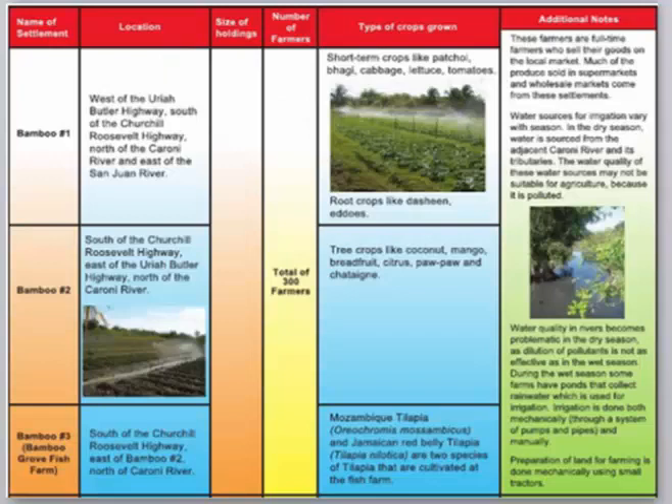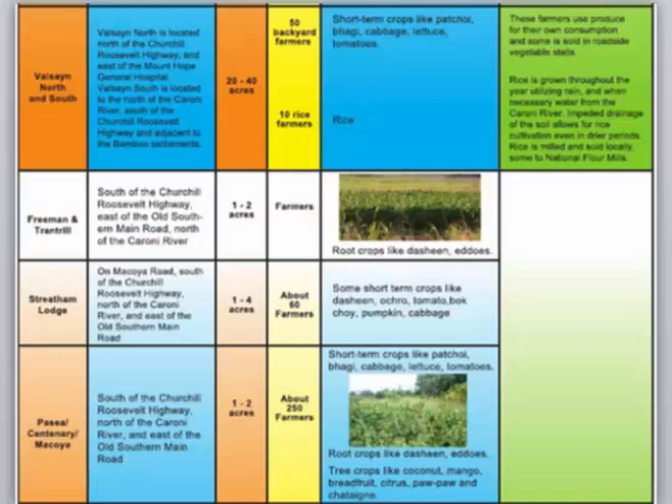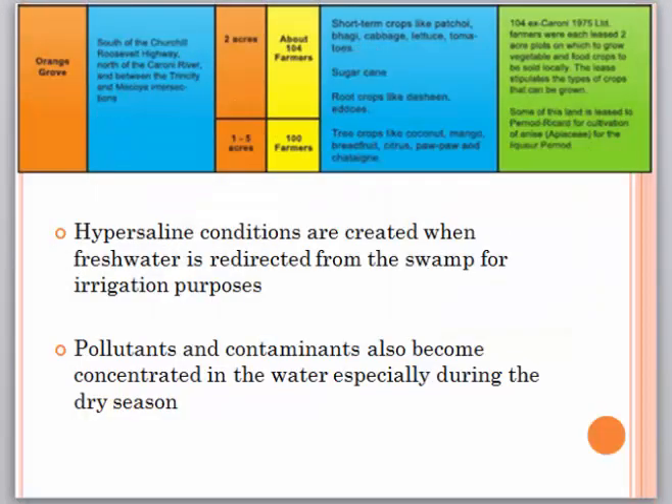This table shows a description of the agricultural activities occurring in the Caroni River Basin. Crops grown include tree crops like mango, citrus, coconut and pawpaw; short-term crops like cabbage, lettuce and tomatoes; and root crops like dasheen and eddoes. Some challenges associated with agriculture are hypersaline conditions created when fresh water is redirected from the swamp for irrigation purposes, and pollutants and contaminants become concentrated in the water, especially during the dry season.